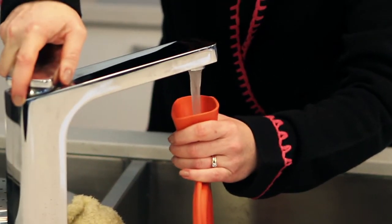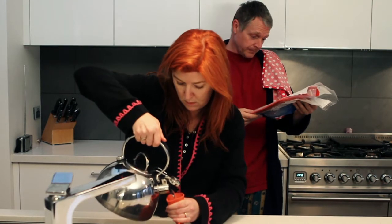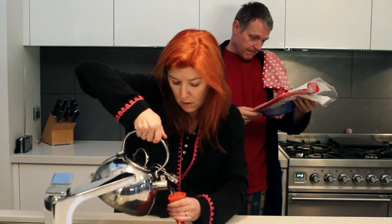Buy a new hot water bottle at the start of winter and follow the instructions for filling and use. If the kettle water is too hot, add some cold water first. Water just off the boil not only burns badly but damages and weakens the material that the hot water bottle is made from.